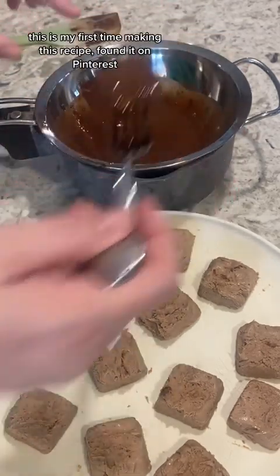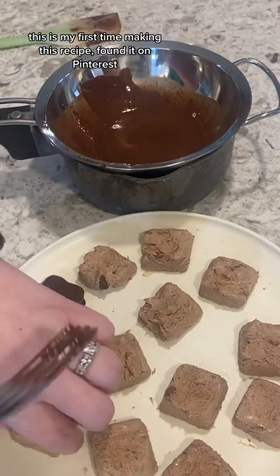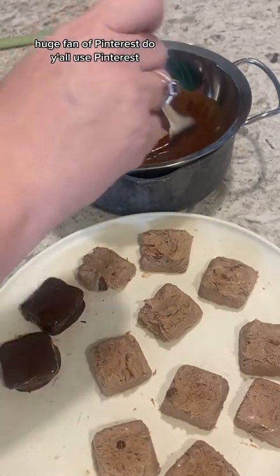This is my first time making this recipe — I found it on Pinterest. I'm a huge fan of Pinterest. Do y'all use Pinterest?